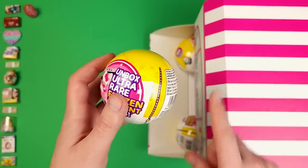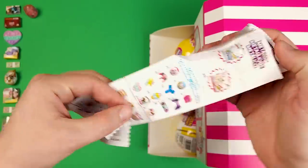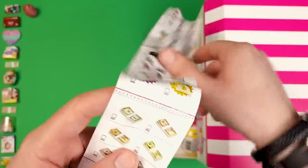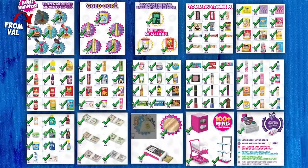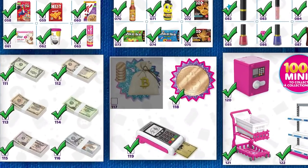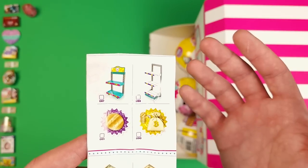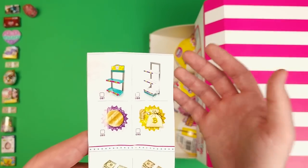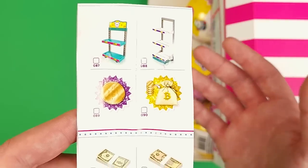Even though I'm not looking to complete this specific series, I might open more of them because interestingly enough, there's a Bitcoin bag to be found. Some of you already know this — it's one of the two minis that I'm looking for to complete my Series 4 collection. It's literally impossible to get. I haven't seen anyone pull it out, and if I find it in Toy Mini Brands Series 3, I will move it over to Series 4.